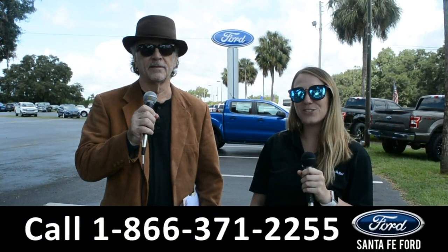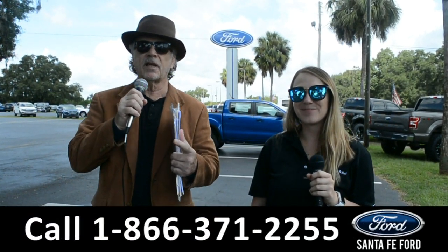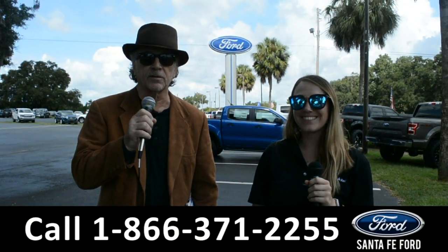Hey, this is Randy, and this is Julia, at SantaFeFord.com where we have hundreds of cars, trucks and SUVs to choose from. Stay tuned right now — Julia is going to give us a closer look at one of our vehicles.